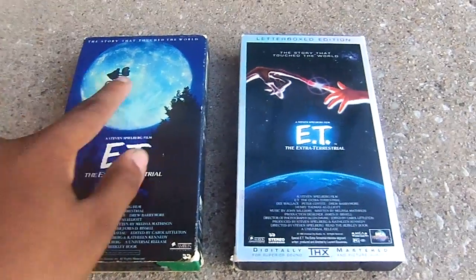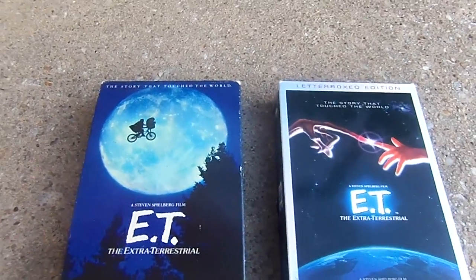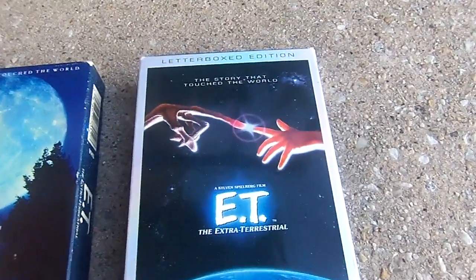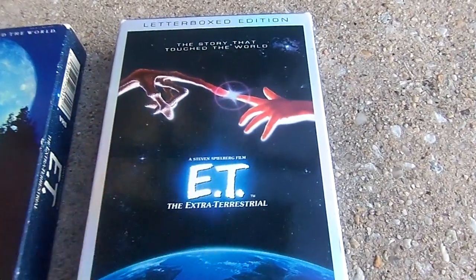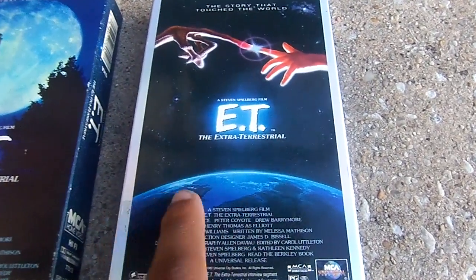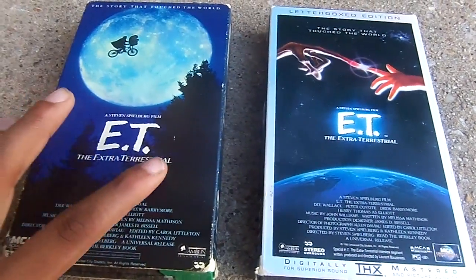Here's ET and Elliot flying past the moon — that's similar to the Amblin Entertainment logo. On the cover on the right, it shows ET holding hands with Elliot and the glowing light coming out of there. Here's E.T. the Extraterrestrial with the glowing logo in the background and Earth in orbit. The original has the bushes.